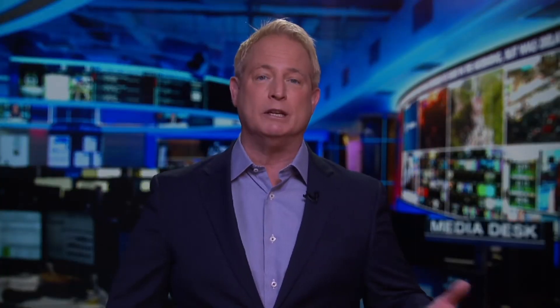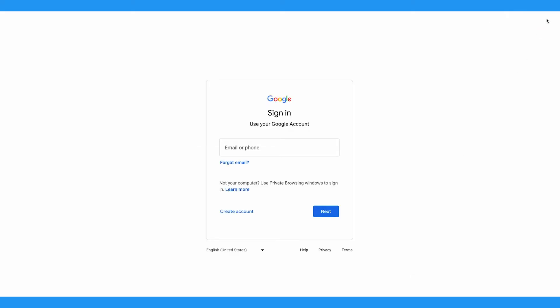One important note here is that you do need to be signed into a Google account to get these notifications. It's free to make one with your email if you don't already have one.